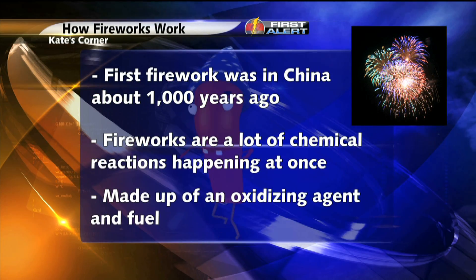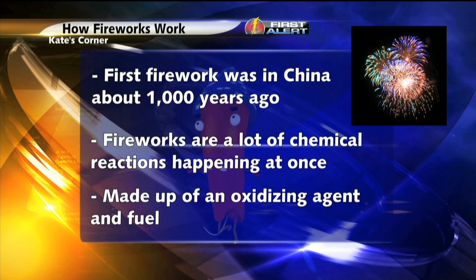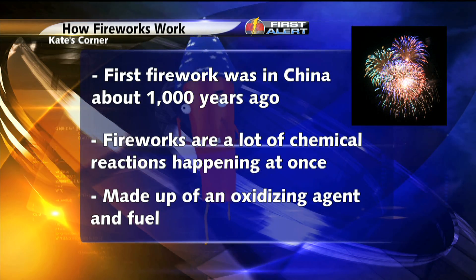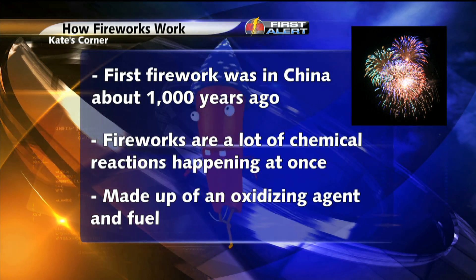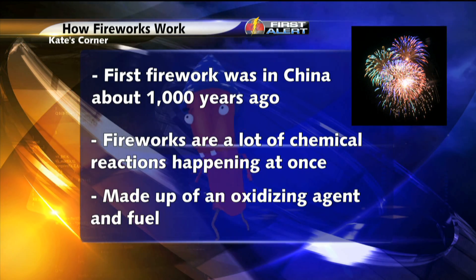Fireworks date all the way back to over 1,000 years ago in China. The fireworks may have advanced in recent years, but the science behind them is still pretty much the same. In simple terms, fireworks are just a lot of chemical reactions happening all at once.